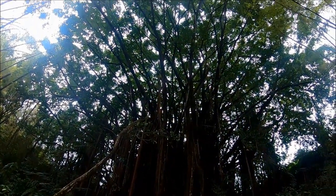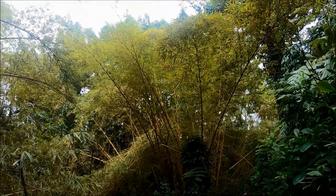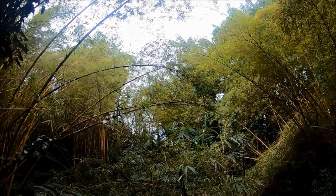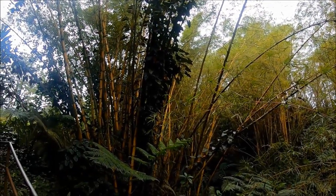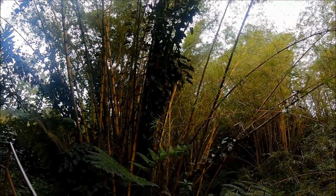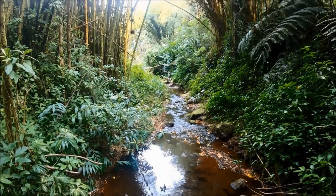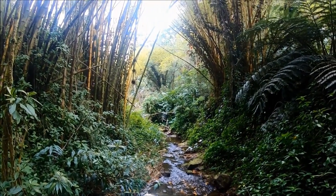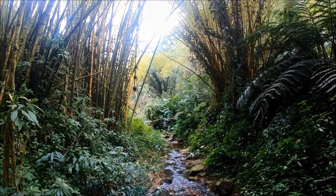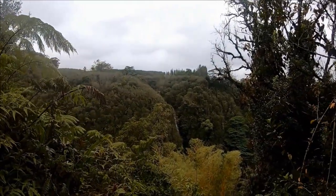This easy 0.4-mile loop will take about half an hour for the full loop. If you only want to view Akaka Falls and walk a shorter distance, take the path to the left at the trailhead — the waterfall view is just a short walk down that path. On the trail to the right, we went down some stairs which take you close to the bottom of the canyon. We were impressed by the draping fern wall, the bamboo groves, and the water flowing gently down the stream.